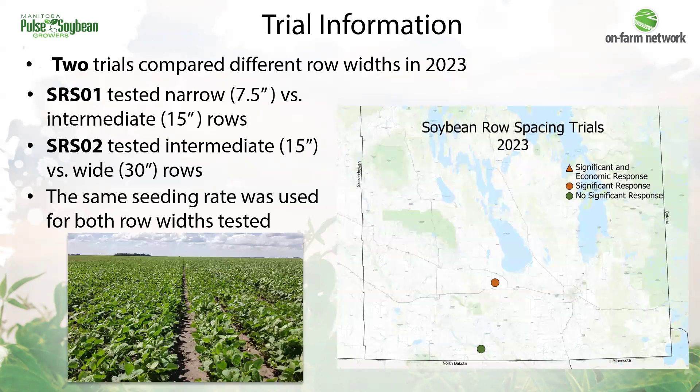In 2023, we had two row spacing trials. Soybean row spacing one tested narrow rows, which were 7.5 inches wide, versus intermediate rows, which were 15 inches wide. And at soybean row spacing two, intermediate rows at 15 inches were tested against 30-inch rows.